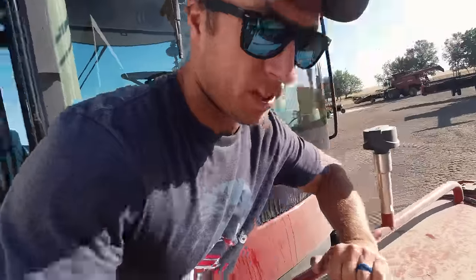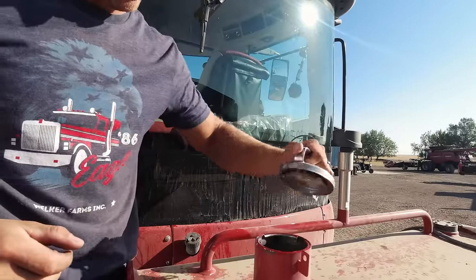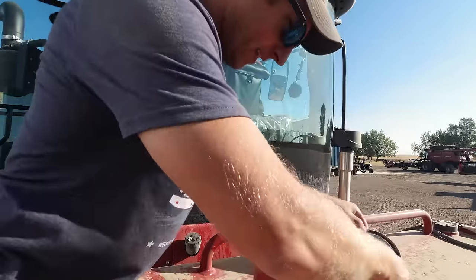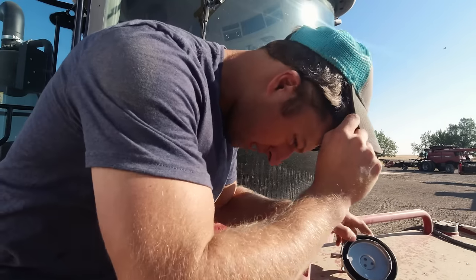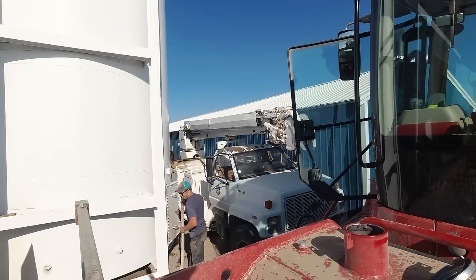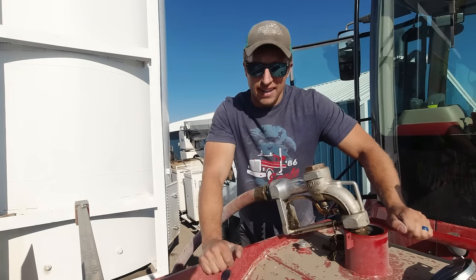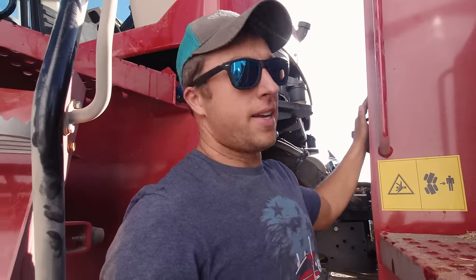This might be the first time it's been open since the factory. Let's take a look — oh yeah, nice big opening. She's down, let's put some fuel in it. It's only going to take about 400 gallons. That's not a lot of diesel, right? Well, it feels like a lot of diesel really.